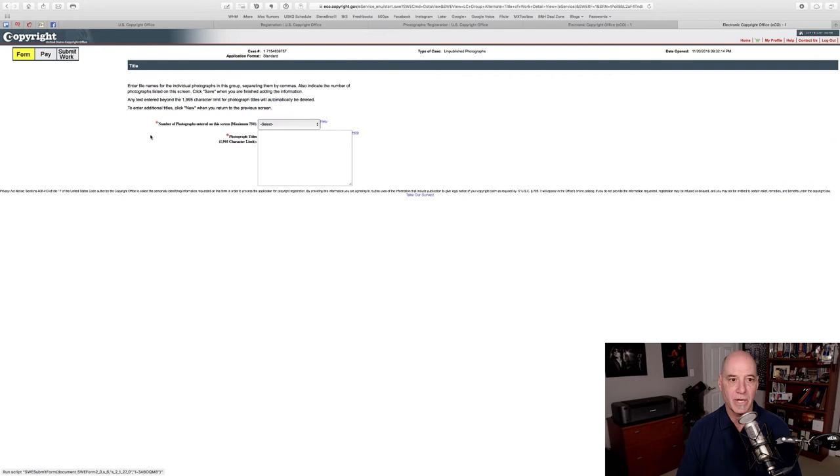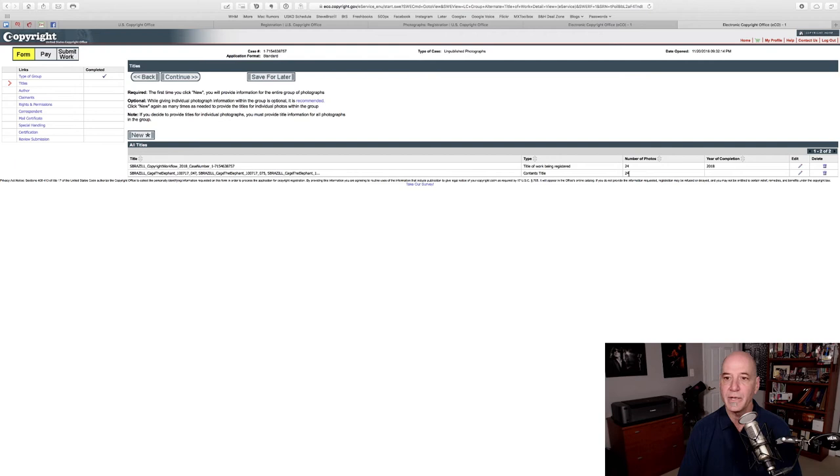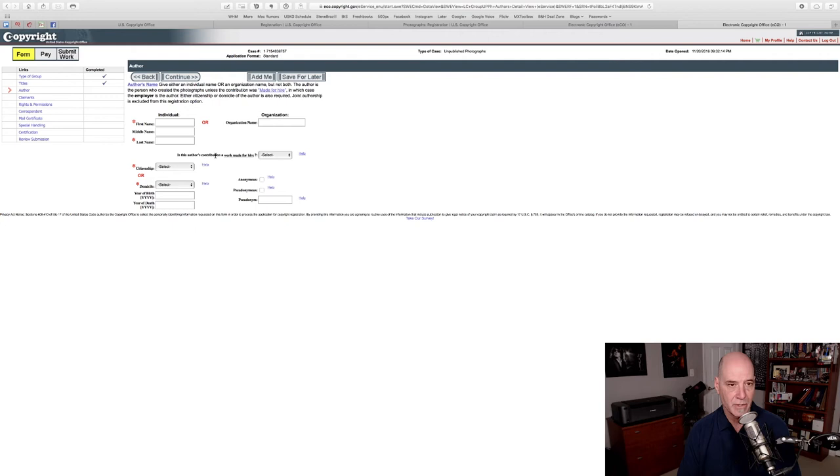Let's create a real one — I know for a fact it's 24 pictures and they'll all fit with no error. Save it. Title of work being registered, 24 photographs, actual image titles comma-separated — there's 24, we're good to go. Click Continue. This is where it gets so easy. The first time you do this you have to type everything, but once you've done it there's an Add Me button. I'm the author. There's one drop-down you've got to worry about: 'Is this author's contribution a work made for hire?' If you don't understand work for hire, watch the first episode I did with the Copyright Zone guys. In my case these were not work for hire, and you hit Continue.